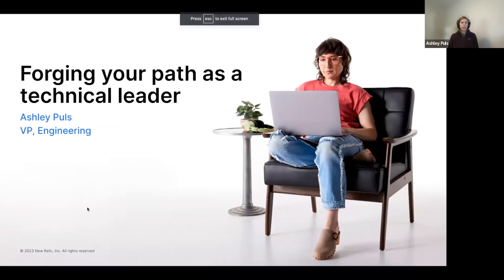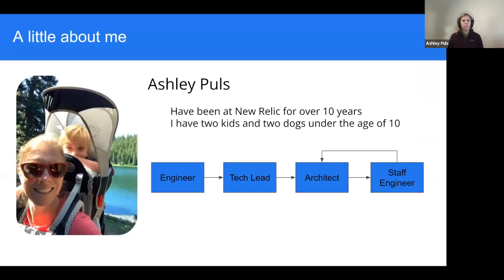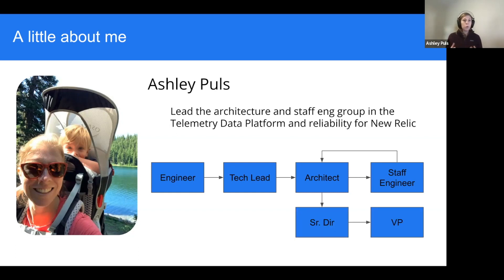Hopefully you're here today to learn about forging your path as a technical leader. A little about me: I've been at New Relic for over 10 years. During that time I've had two kids and acquired two dogs, all under 10. I started at New Relic as a software engineer on one of our teams, and over the years I moved into the tech lead role of that team, then into an architectural and then a staff engineer role.